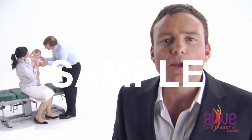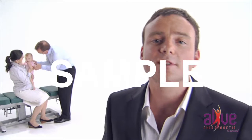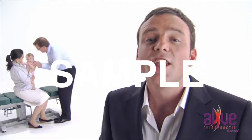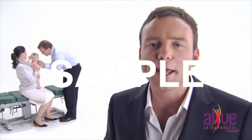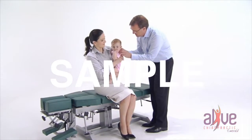Recent researchers found that in births that required intervention by a doctor — which means they used forceps, suction or excessive force — 95% had upper neck injuries. So it's a smart decision to have your child assessed at an early age.